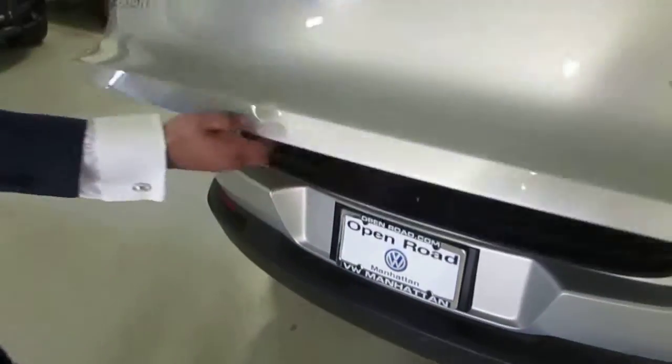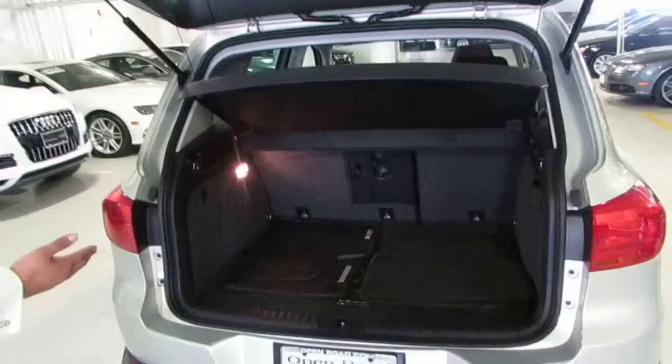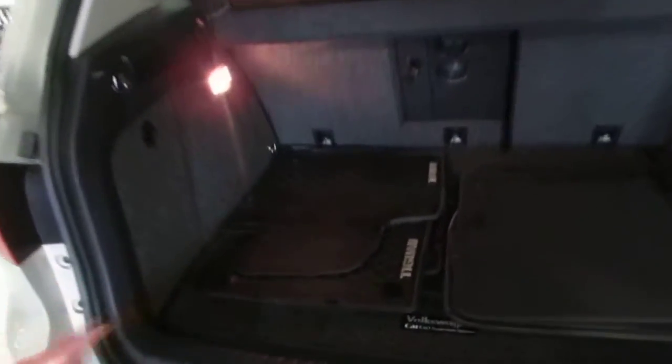If we open it up, the car does come with rubber mats and carpeted mats. In addition, there's a spare tire underneath there.